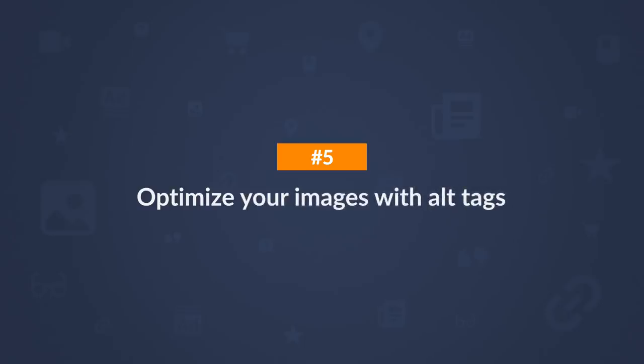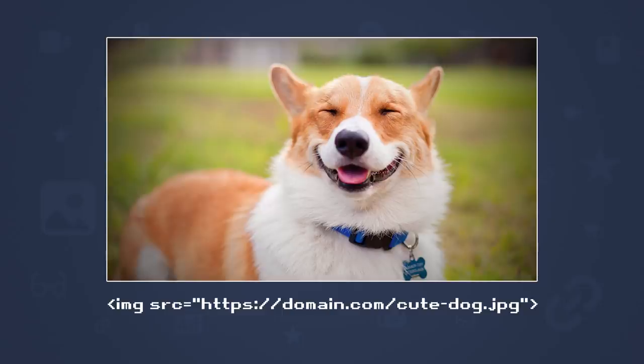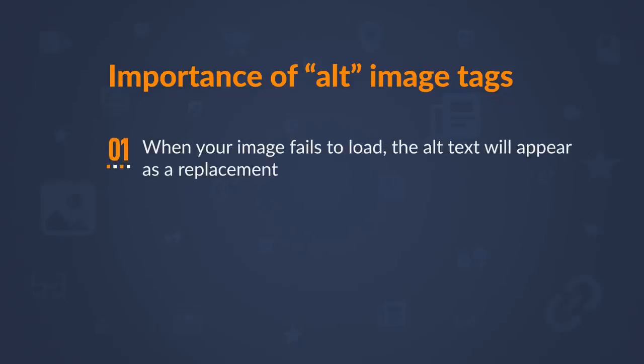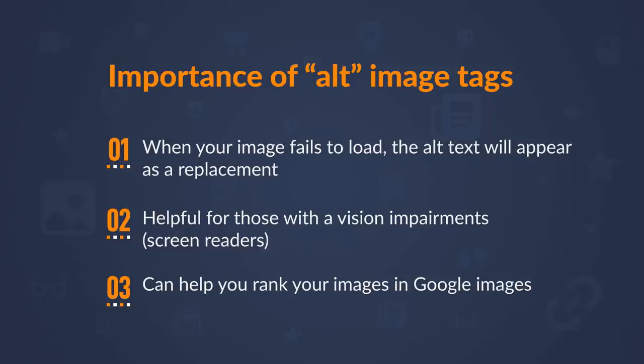Just make sure your content is on point. Step 5 is a super low-hanging way to improve your on-page SEO: optimize your images with alt tags. Image alt tags allow you to provide descriptive text for images on your page. There are a few reasons this is important. First, when your image fails to load, the alt text appears as a replacement. Second, 8.1 million Americans have a vision impairment and may rely on a screen reader — alt text can provide a richer experience. Third, alt text can help you rank your images in Google Images.